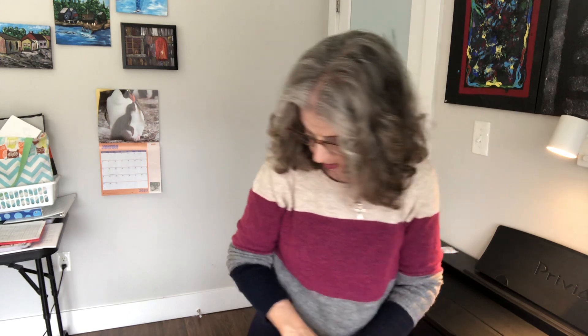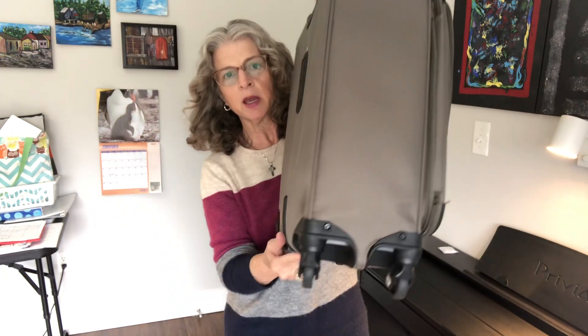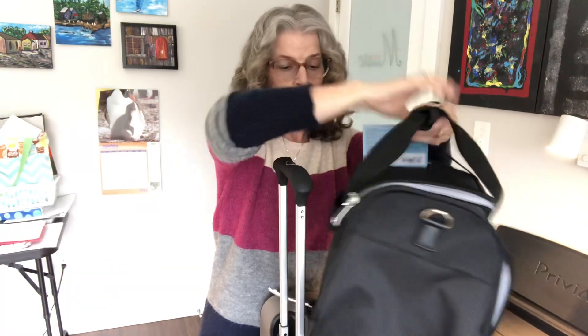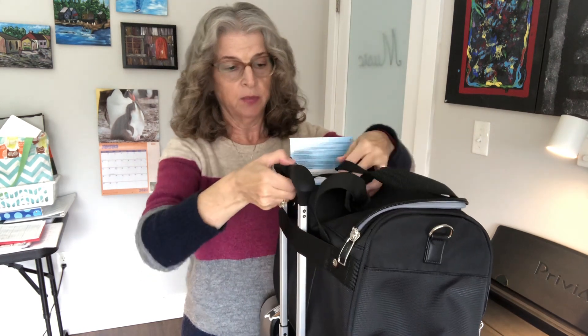Up to this point I have my carry-on, which I showed you in another video. I absolutely love this Travel Pro — the wheels on it roll so easily, they are absolutely amazing. You can see it's a little wider at the bottom than at the top for stability, and the handles are amazing. I've had everything from Samsonite to Air Canada to Swiss Gear — this Travel Pro is absolutely amazing.